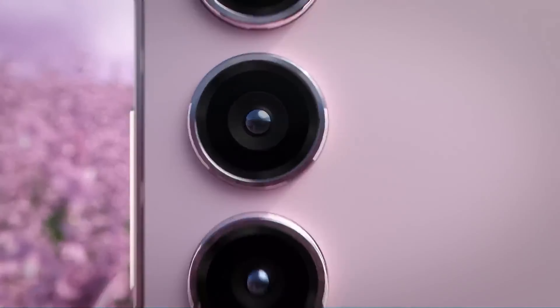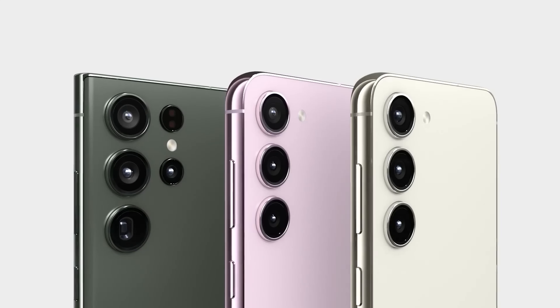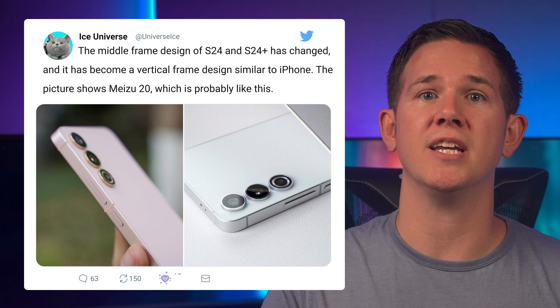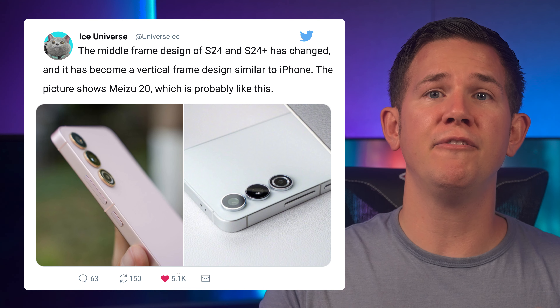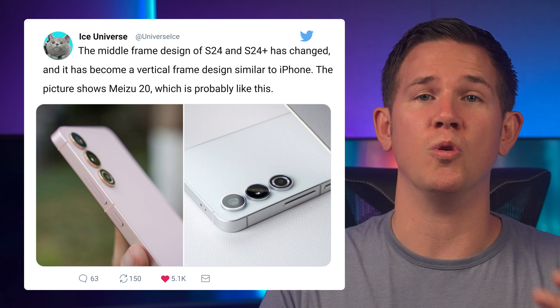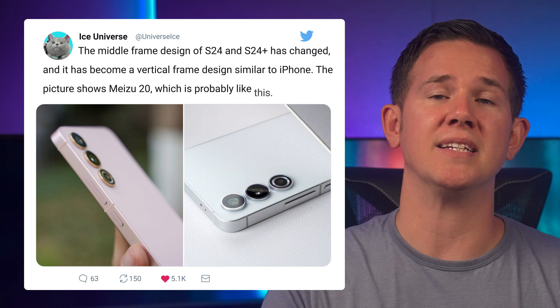We've also got news that there will be a redesign on the S24 and the S24 Plus. On top of these new improved displays, the front and rear are going to look very similar to the current models, but they'll also be changing to a flat edge design. The news comes from reliable leaker Ice Universe, who provided photos — they're actually of the Meizu 20 but give you an idea of what to expect. Basically, the new design looks like the S23 but with the sides of an iPhone 14.